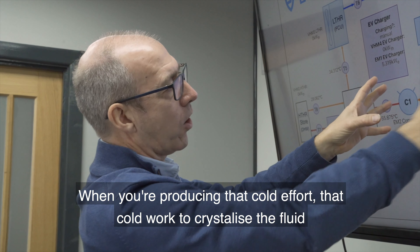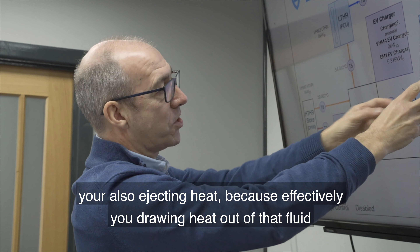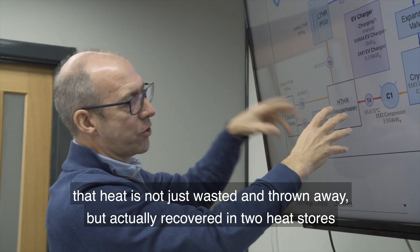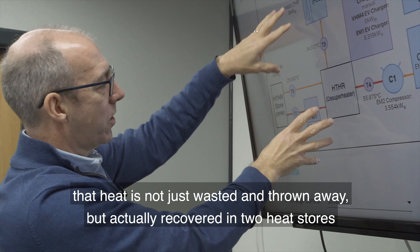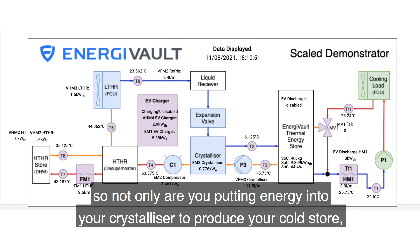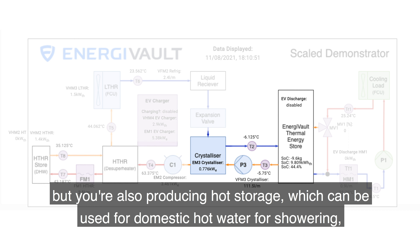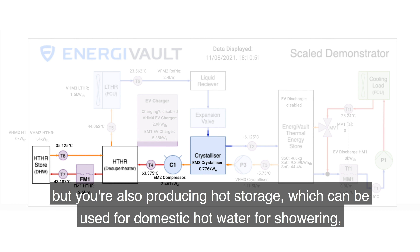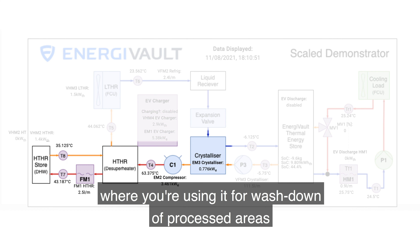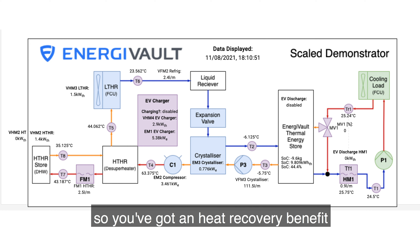When you're producing that cold work to crystallise the fluid, you're also rejecting heat — effectively drawing heat out of that fluid. That heat is not just wasted and thrown away, but actually recovered in two heat stores. So not only are you producing your cold store, but you're also producing hot storage which can be used for domestic hot water, showering, hand washing, or for process wash-down of process areas. So you've got a heat recovery benefit.